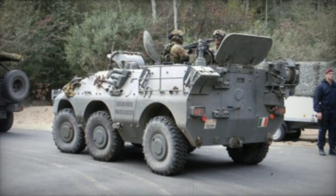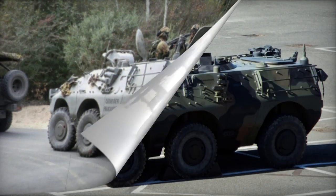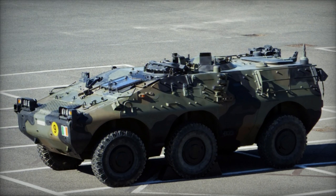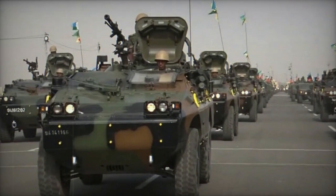The Puma armored personnel carrier can be outfitted with either a 7.62mm or 12.7mm machine gun, which is mounted on the roof. The vehicle has room for six fully equipped troops and includes numerous firing ports for the occupants.